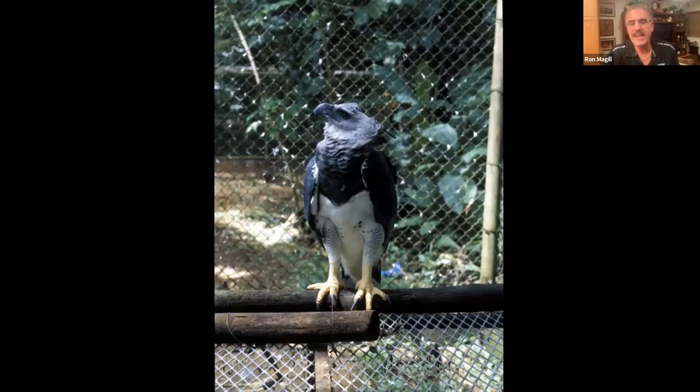Ron understood her point. He asked her to give him the power to go out and raise money to make a better place for these birds. Nobody in Panama even knew what a harpy eagle was — in fact, because of the U.S. presence there on the bases, they thought the bald eagle was their national bird. It wasn't. Panama didn't have a declared national bird.